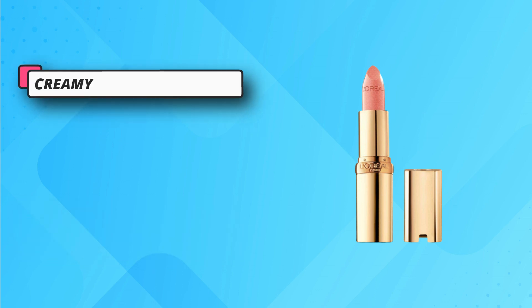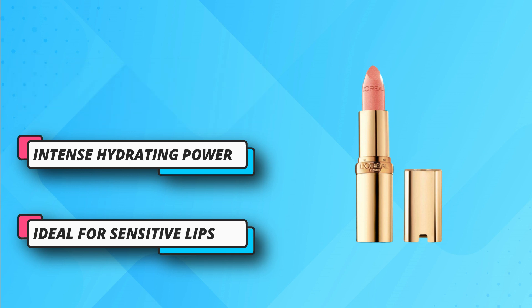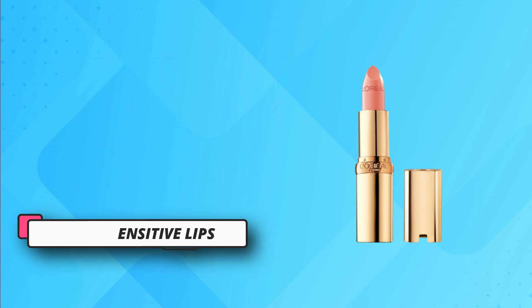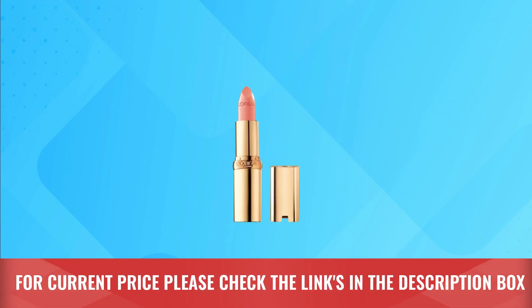Creamy and nourishing. Intense hydrating power. Lipstick with the comforts of a lip balm. Ideal for sensitive lips. Easy to use. It has a satin shine. For current price, please check the links in the description box.